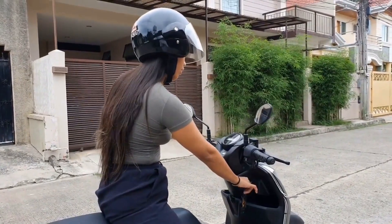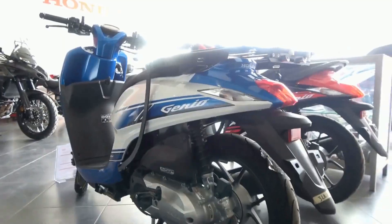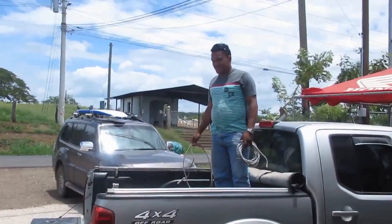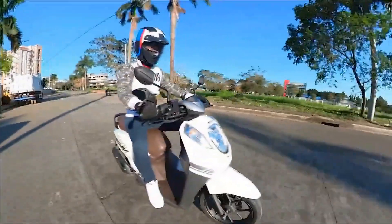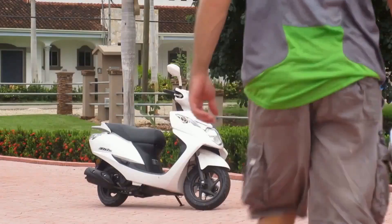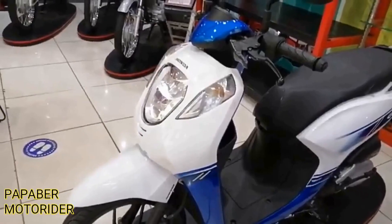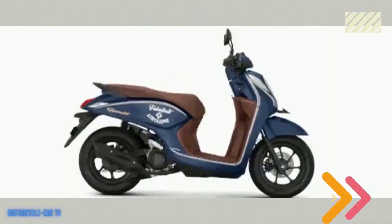The Honda Genio 110 has certainly made a name for itself in the motorcycle world, with several notable moments and achievements under its belt. With its sleek design and powerful engine, it has quickly become a favorite among riders. One of the standout achievements of this motorcycle is its impressive fuel efficiency, making it a cost-effective option for riders looking to save on gas. Additionally, its lightweight frame and nimble handling make it perfect for navigating through city streets with ease.